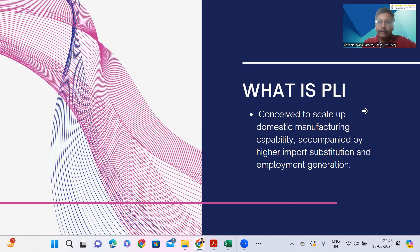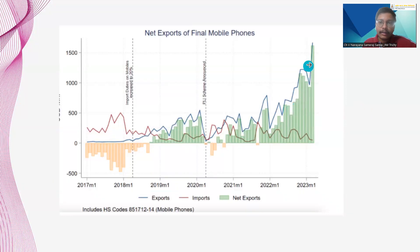Let us see the mobile manufacturing sector and their imports and exports after the launch of the PLI scheme and before the launch. We can clearly see there is a sudden gap between the amount of imports and exports of mobile phones after the launch of the PLI scheme. Before that, we used to import a lot more mobile phones than we exported, which is clearly indicated between 2017 and 2018. After the PLI scheme was introduced in 2020, there was a sudden shift in the net exports of mobile phones and a decrease in imports, reaching $9.8 billion in the year 2023.